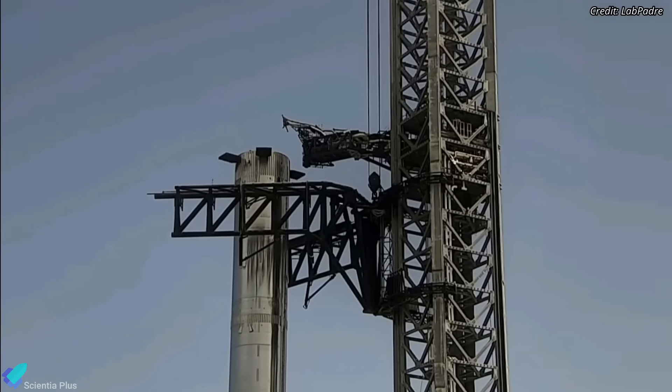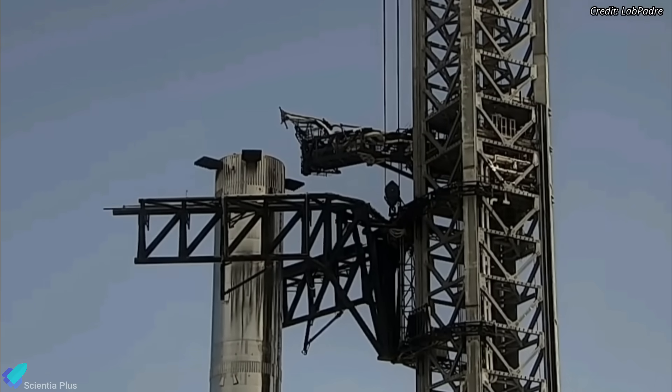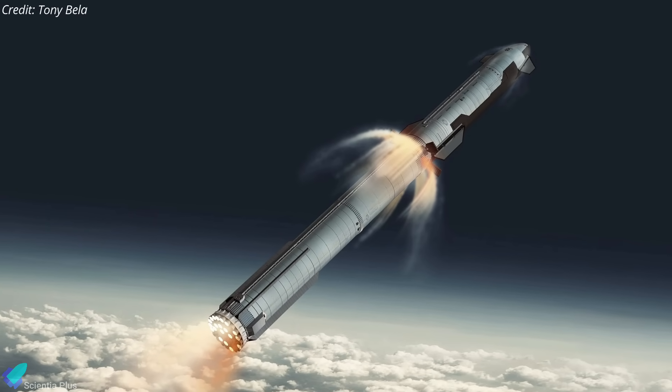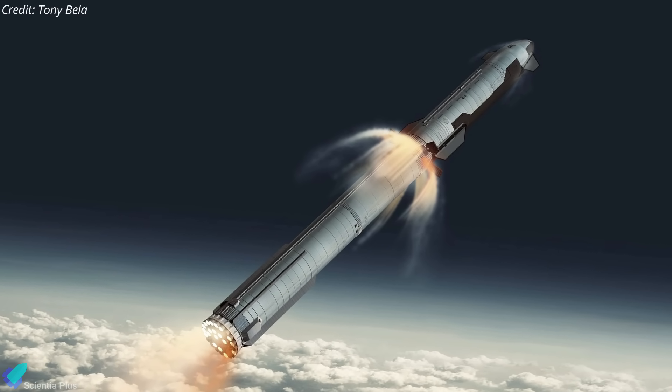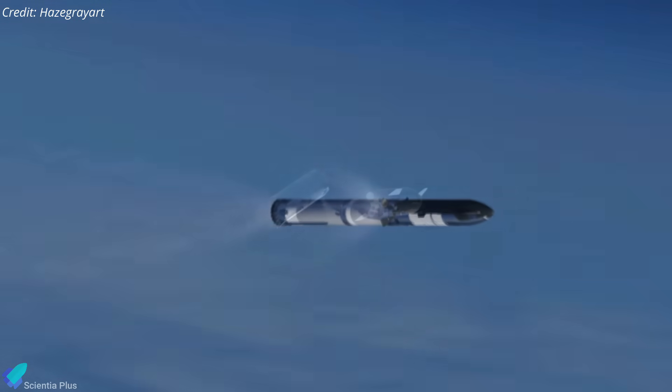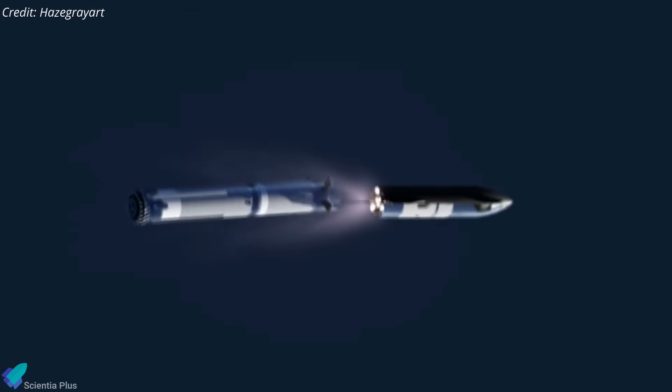The redesigned Starship quick disconnect mechanism, installed on the launch tower a few weeks ago, was tested last Monday. SpaceX announced in June that it plans to include hot staging on the Starship starting with its next orbital flight. The technique involves igniting the engines on the Starship's upper stage just before stage separation, while still attached to the booster. This will potentially increase the Starship's payload to orbit by 10 percent, as thrusting will not be paused during flight.